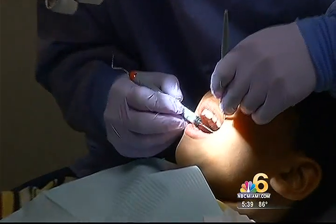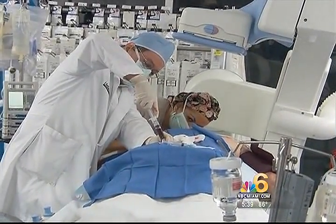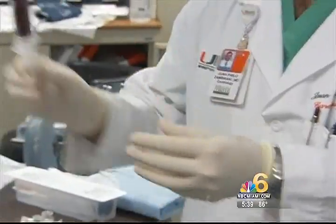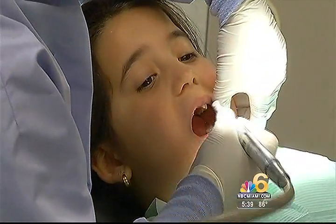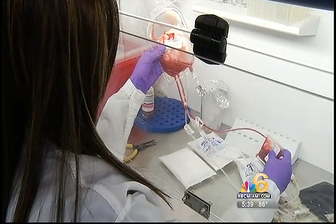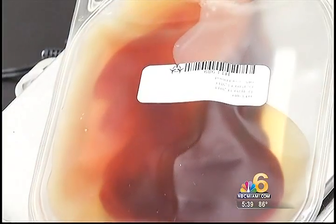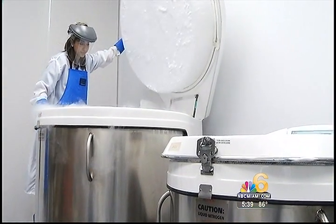Children's teeth may be more valuable than you think. It's been recently discovered that there are stem cells in the pulp chamber of these teeth — the same type of stem cells used in research at the University of Miami to repair damaged hearts. So instead of putting teeth under a pillow for the tooth fairy, Gene Cell International wants parents to bank the dental pulp stem cells.